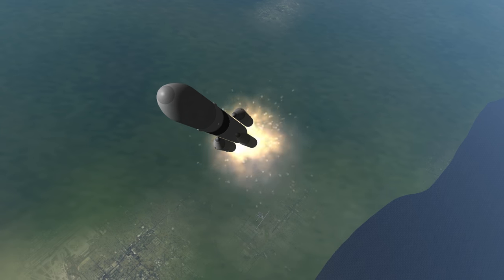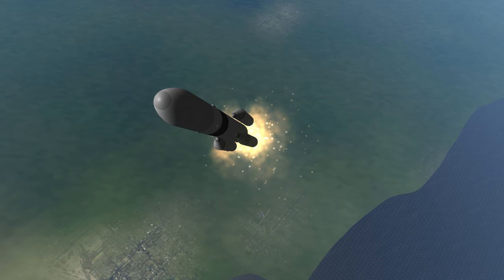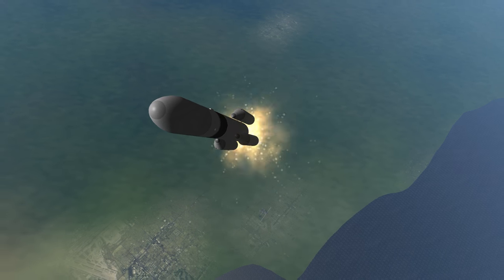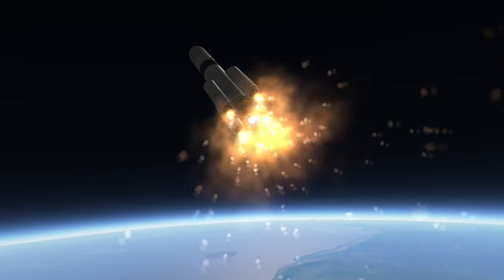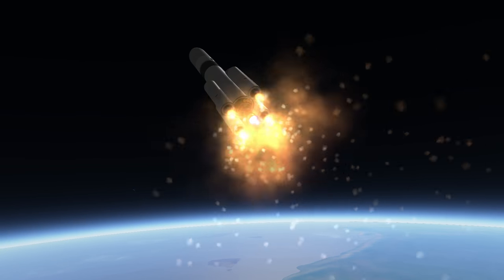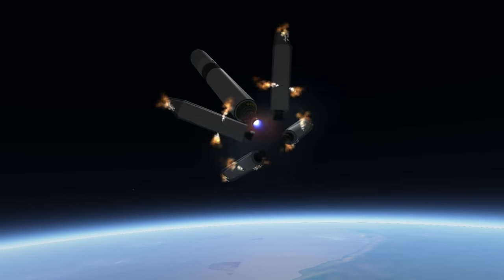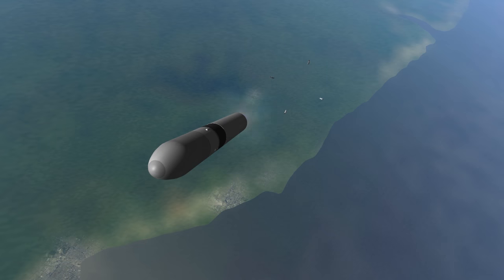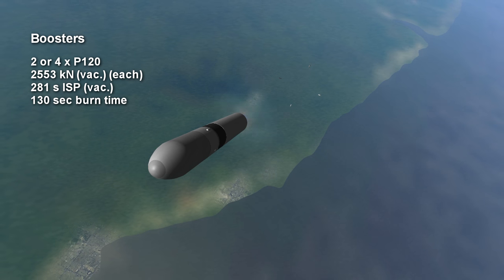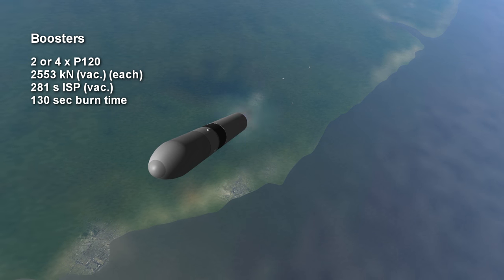The thrust from the core is supplemented by either 2 or 4 P120 solid fuel boosters. If there are 2 boosters, it is an Ariane 62, while with 4 boosters it is an Ariane 64. As indicated by their name, the boosters each have 120 tons of propellant. They have 2,553 kN of vacuum thrust each and burn for 2 minutes and 10 seconds.